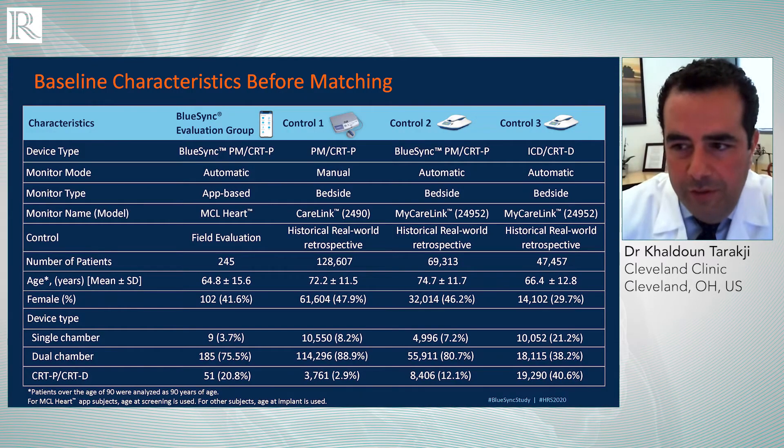These are the baseline characteristics of the three groups: the evaluation group, control one — the pacemaker with the wand — and control two — pacemaker with the wireless transmitter and ICD patients with the wireless transmitter. Our group included 245 patients compared to thousands of patients using the different modalities. The average age for the BlueSync group was a bit younger, though when compared to the defibrillator group the age difference is very small and comparable. The majority were male, with a variety of devices including single chamber, dual chamber, and multi-chamber.